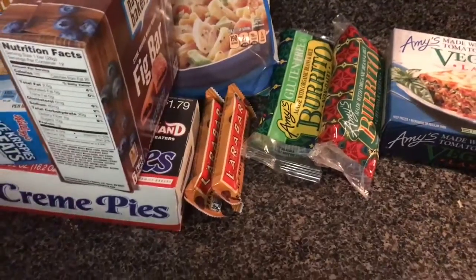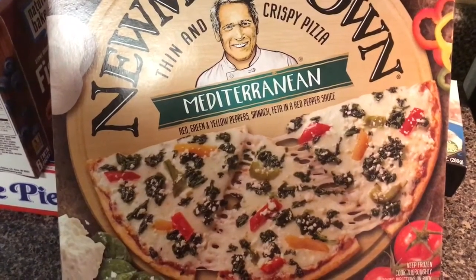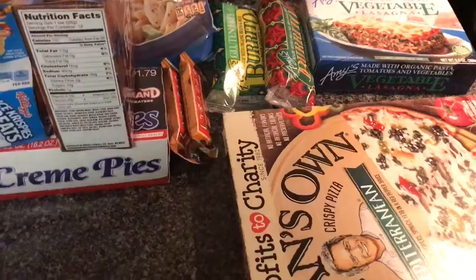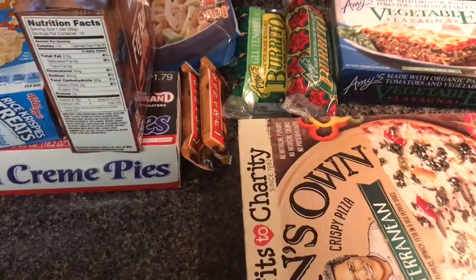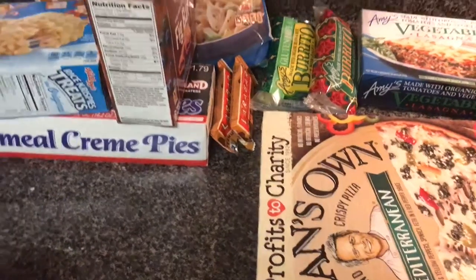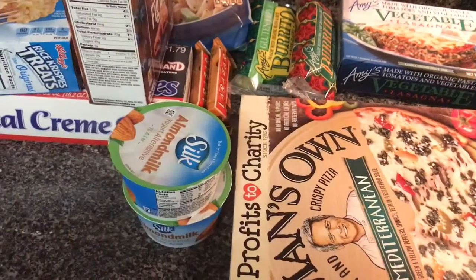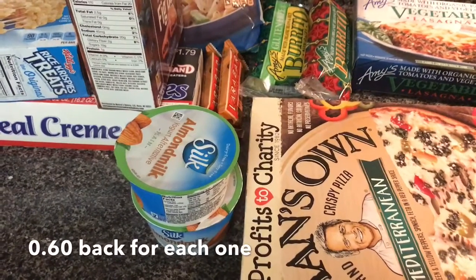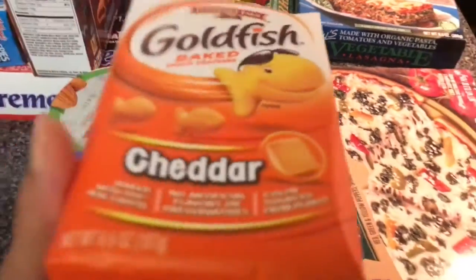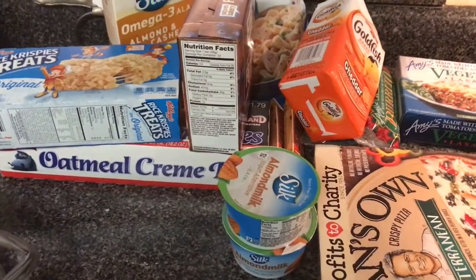We got a pizza here - this is Newman's Own Mediterranean pizza with red, green and yellow pepper, spinach, feta and red pepper sauce. I got almond milk; I had a one dollar off two coupon and I'm going to get 60 cents back from Ibotta for these two. We both like goldfish so we got some goldfish. That's it for the few things I got from Walmart; now let me get all this stuff put away and then we'll get started on lunch.